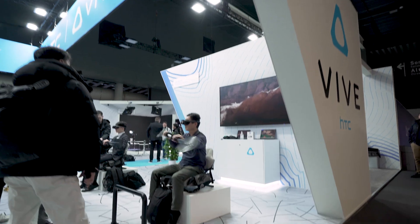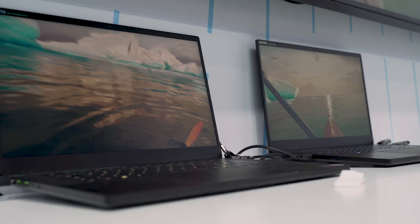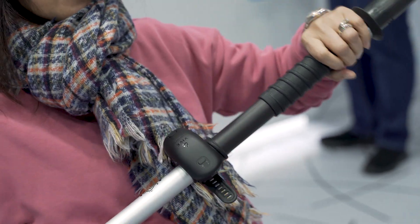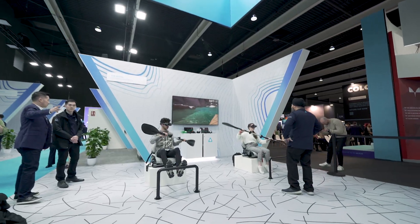Behind it is Kayak VR. It's a PC VR experience with some of the best water simulations you'll ever see in a game. It is running on laptops, and we have wrist trackers on paddles, so you have an incredibly immersive experience with an actual kayak paddle as well.